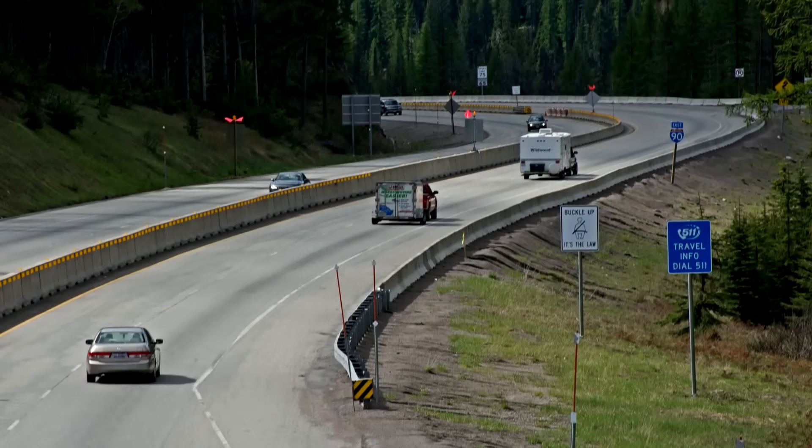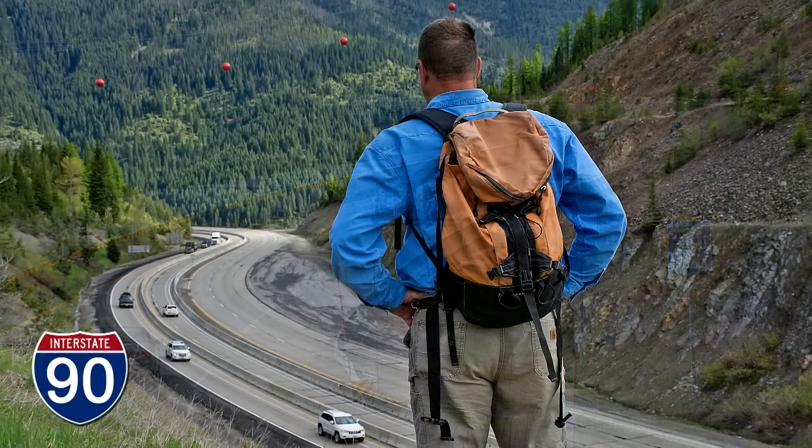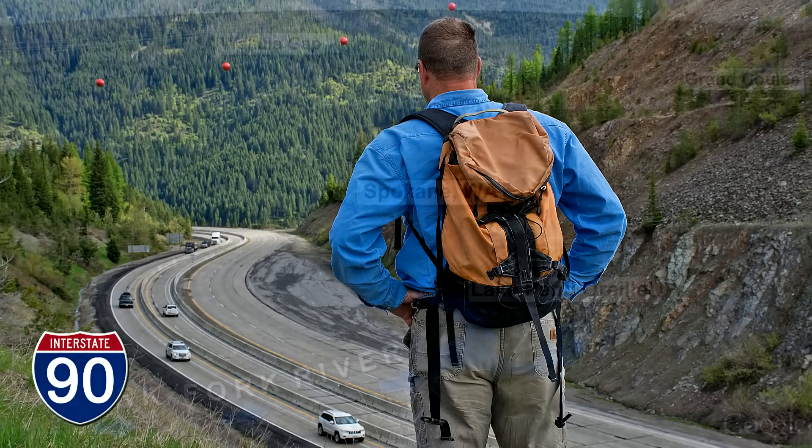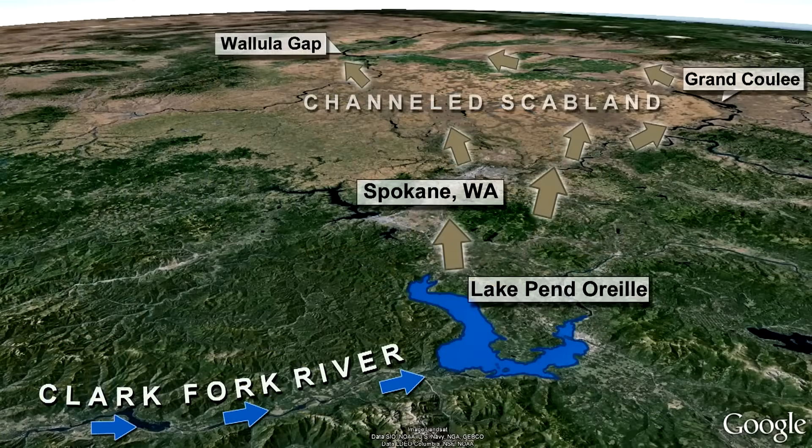The deepest Glacial Lake Missoula was just a few hundred feet shy of spilling over the Bitterroot Mountains at Lookout Pass, where Interstate 90 crosses the Idaho-Montana state line. Instead, the lake drained through the Bitterroots using existing river valleys to the north, and once into Idaho, the flood swung to the southwest over Spokane and the broad openness of eastern Washington.